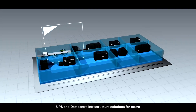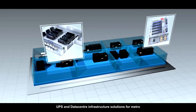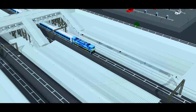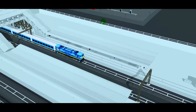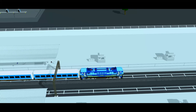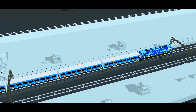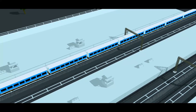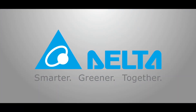Delta powers metro UPS and data center infrastructure solutions. Delta's railway power solutions are highly efficient, reliable, and safe, reducing environmental impact and total cost of ownership, and providing significant commercial savings for the railway infrastructure. Delta — powering green mobility.